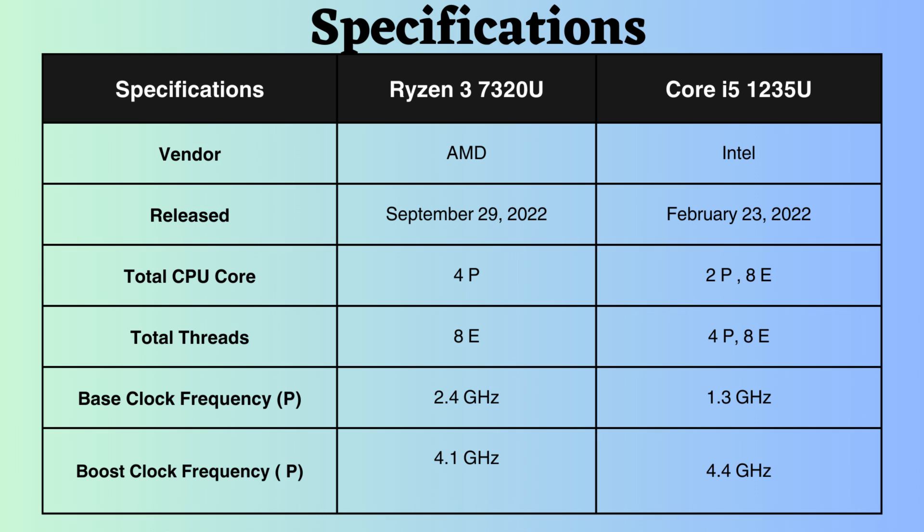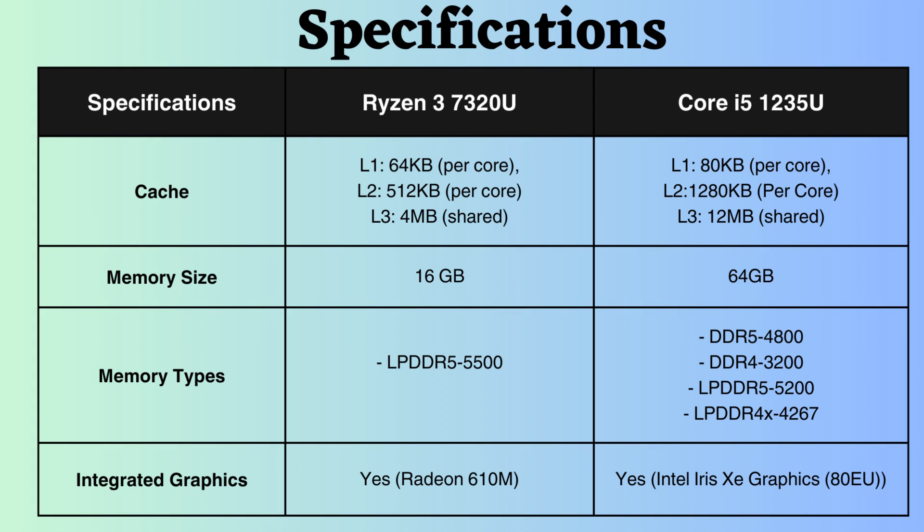The Intel Core may deliver better performance under heavy CPU loads. In terms of cache, the Intel i5-1235U surpasses the Ryzen in both L1 and L2 cache sizes. The larger cache size of the Intel i5-1235U provides an advantage in scenarios where data access patterns favor smaller, faster caches, such as in some single-threaded games.